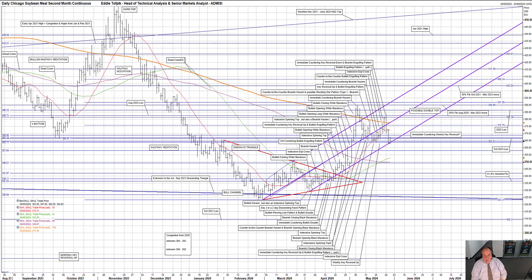The move lower this week has been even more significant, as we are on the verge of making an immediate countering weekly key reversal down, to offset last week's weekly key reversal up. If we close this week below 366.20, then we will be on. Anything between 366.20 and 380.60 would have a lesser outside week.